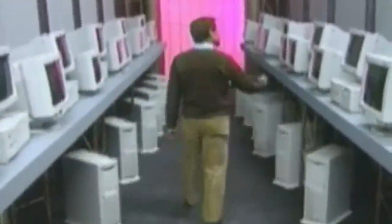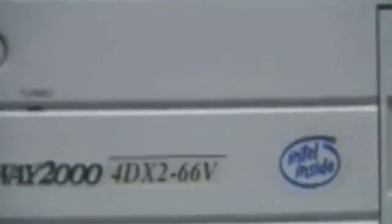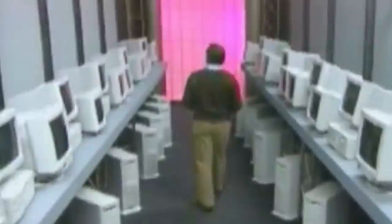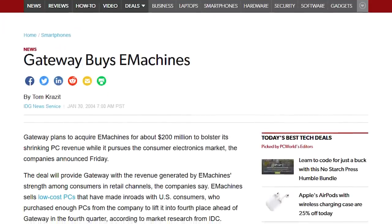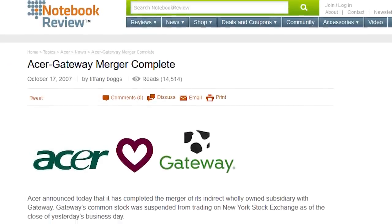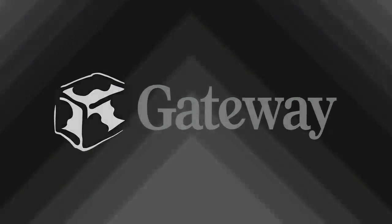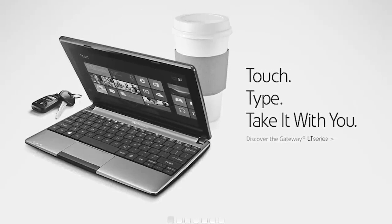Gateway was founded way back in 1985 and quickly became one of the most popular computer brands out there. Back then they were known as Gateway 2000, but simplified their name in the late nineties to just Gateway. They later bought out eMachines in 2004 and were eventually acquired by Acer in 2007, after which the Gateway brand slowly began to be discontinued. You probably haven't seen one of their laptops in a store in a while.